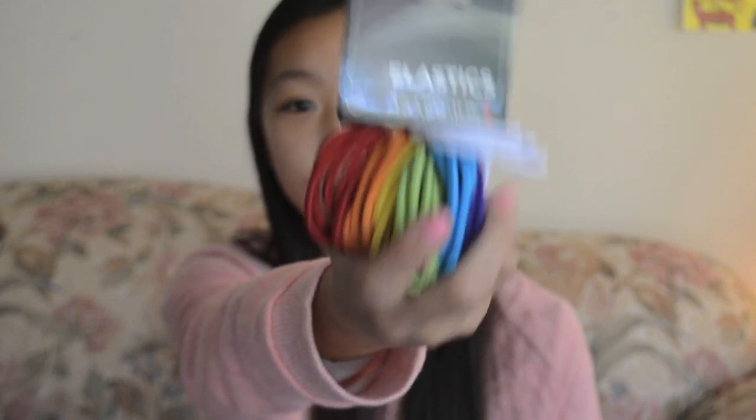I also got these rubber bands because I always lose mine and I'm going to need them for school — if I want to keep my hair out of my face or do a nice hairstyle. And I don't like black ones, they're plain and boring. Colorful ones are so much better.